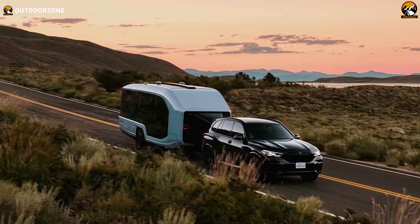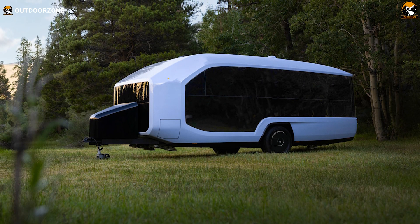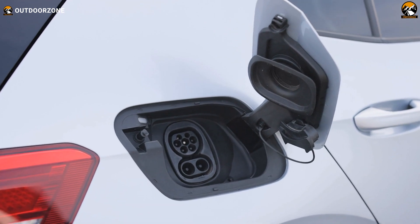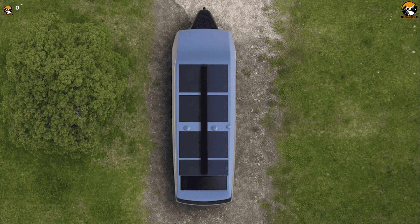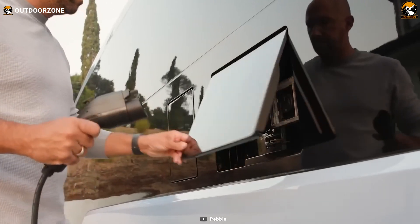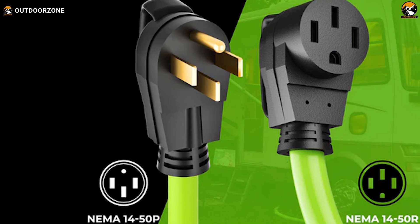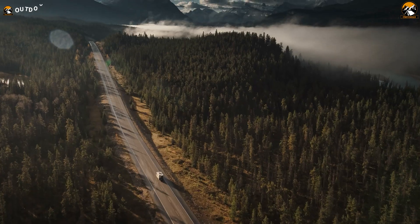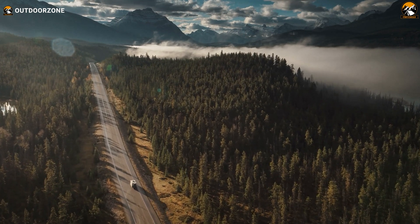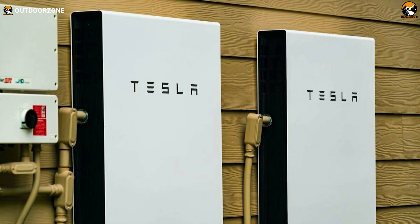The 45-kilowatt-hour lithium iron phosphate battery, while less energy dense, prioritizes safety and aligns with home energy storage solutions. The electric travel trailer supports Level 1, 2, and DC fast charging, coupled with 1,000 watts of roof-mounted solar panels. Connectivity details such as the use of CHAdeMO or CCS connectors were not confirmed by Pebble, but the NEMA 14-50 port ensures compatibility with EVs. With bi-directional charging, the Pebble Flow enables up to seven days of off-grid living and functions as an emergency power backup for homes — a feature akin to the Tesla Powerwall that could potentially qualify for additional incentives.